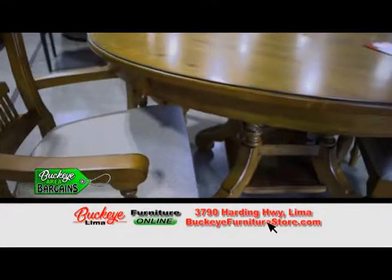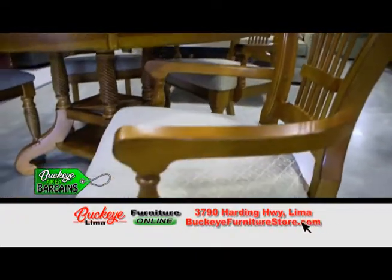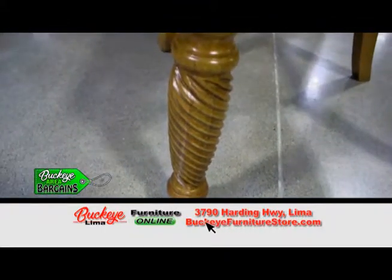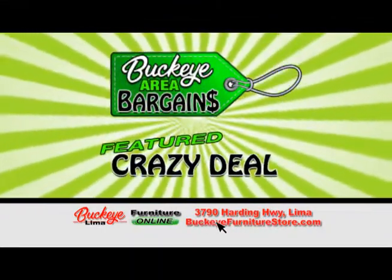Now it looks like it could expand. It does — it comes with an 18-inch leaf to make it 72 inches long. And what I really love most about it are the turned legs. Isn't that beautiful? Wait until you see the deal we made on this table.